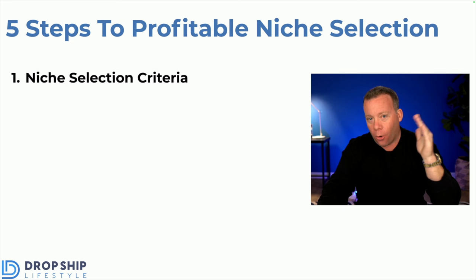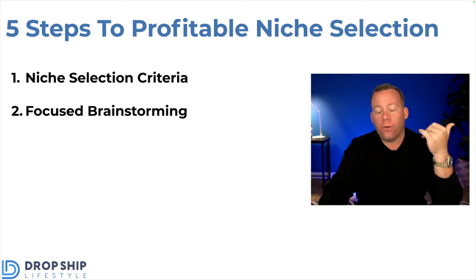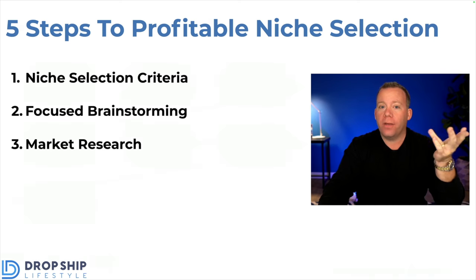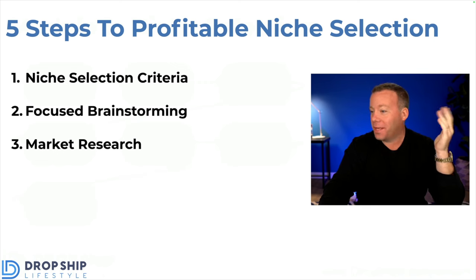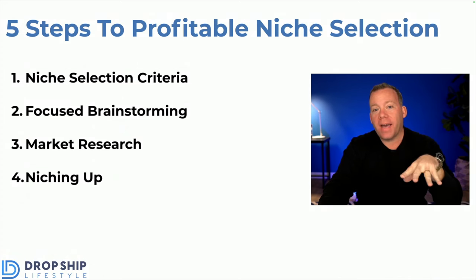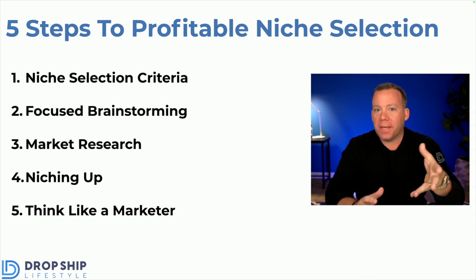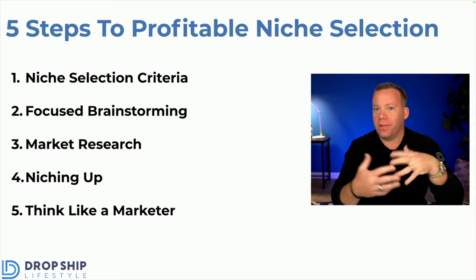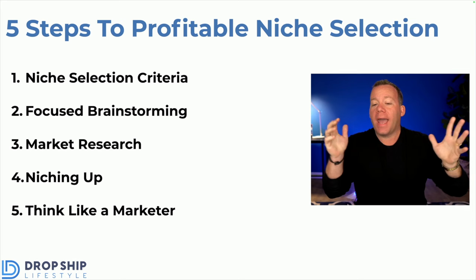So first, we'll do a little overview of what's going to be covered, then dive into each individually. I'm going to share my niche selection criteria — what I look at myself whenever I'm evaluating a new idea. Then we'll cover focused brainstorming, so you can get a list of ideas to put through a series of tests. In step three, we'll cover those tests — I call this market research, and this is extremely important and something most people don't know, so they totally skip over. You want to know what you're going to do has a high probability of success. After that, I'll talk about niching up, what that means, and how to do that, and then how to think like a marketer, because the people making this business model work aren't just getting lucky — they're thinking about things a very specific way before they decide what to get into.